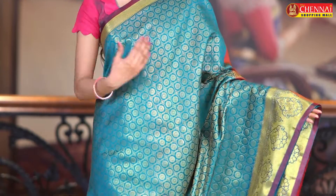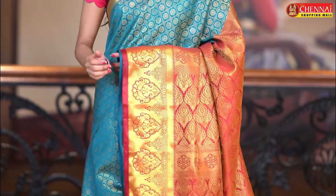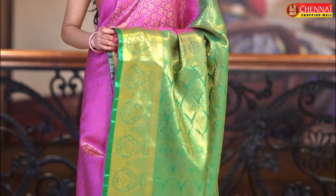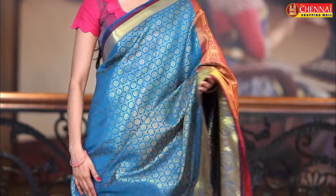Same pattern in the next saree: Rama green and maroon colour combination — saree code CSM4658. Next saree, one more very bright colour saree: magenta and green colour combination — saree code CSM4659. This is the last chanderi silk saree: teal and maroon colour combination — saree code CSM4660.